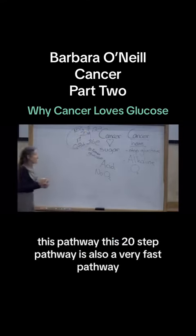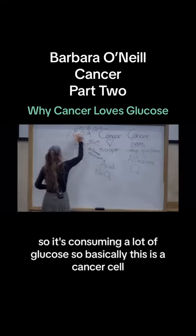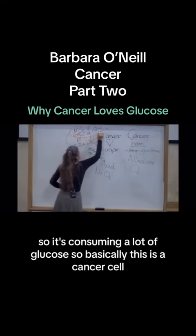This 20-step pathway is also a very fast pathway, so it's consuming a lot of glucose. Basically, this is a cancer cell.